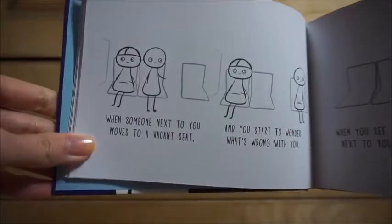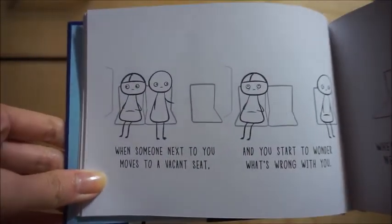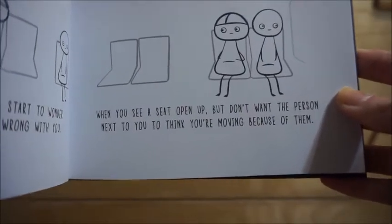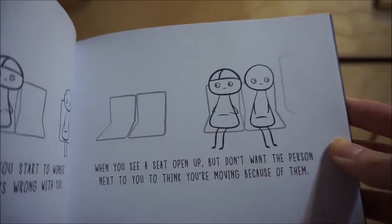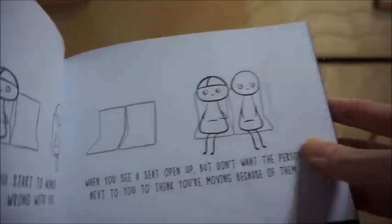It's about really awkward situations that a lot of people can relate with. Like this one — when someone next to you moves to a vacancy and you start to wonder what's wrong with you. And when you see a seat open up but don't want the person next to you to think you're moving because of them. This one is me. I feel very awkward staying in that same seat, but I also feel bad if I move.